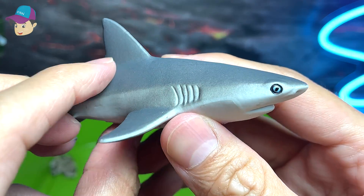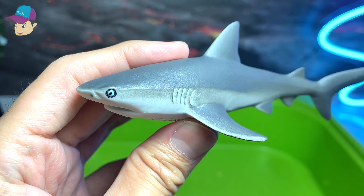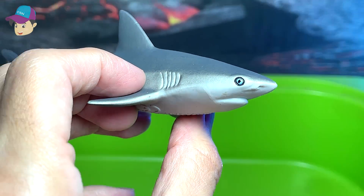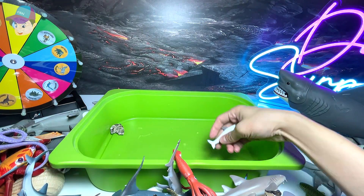And I think this is our last figure of the day — you can't really tell what type of shark this is, so I have to take a look at the name: gray reef shark. I just got this figure very recently.